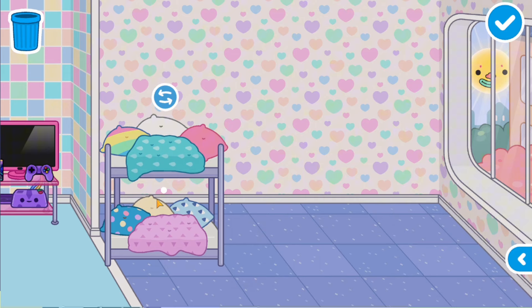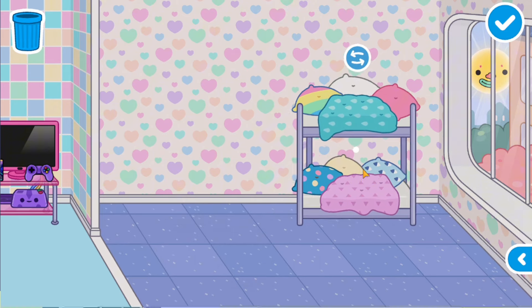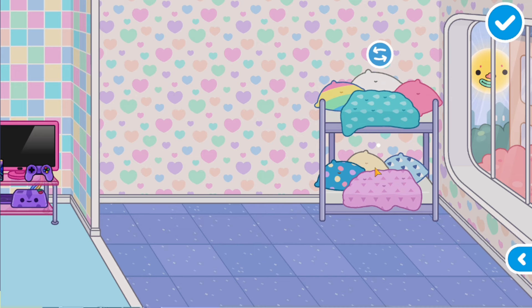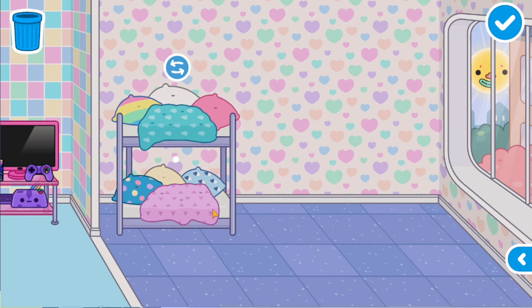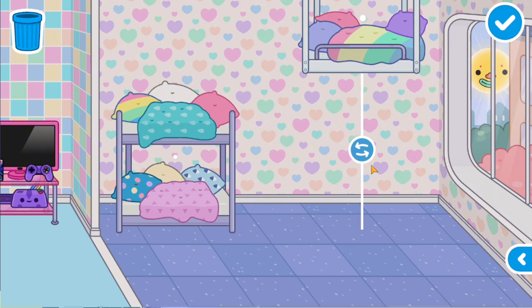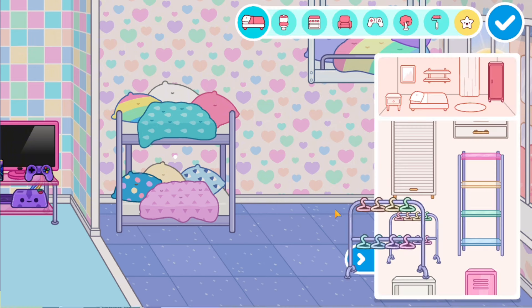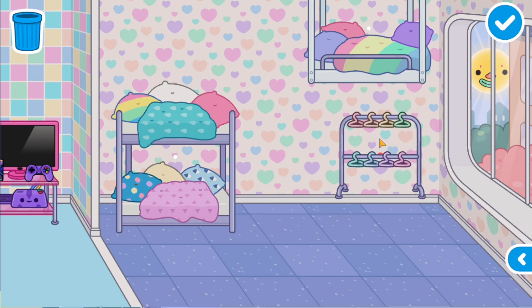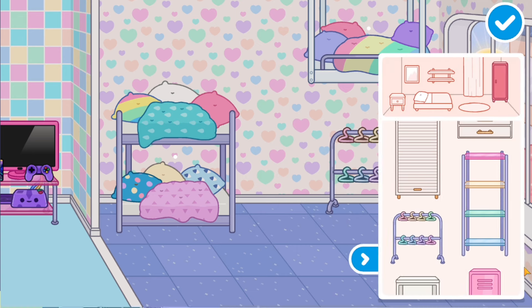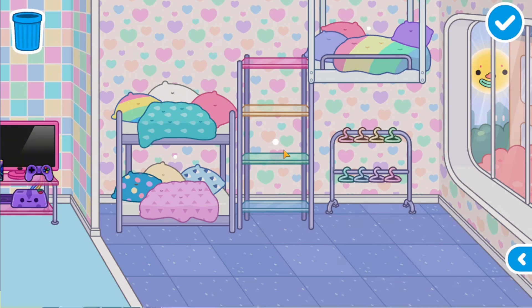The bunk bed — guys, look how beautiful it is. There are colorful pads in such pleasant colors, and blankets are also very, very beautiful, all in such a gentle style. We'll also make a hanging bed in case we have guests after the party who can spend the night in this room. There are colorful hangers, everything is so iridescent — a real rainbow house. And these glass shelves also look very cool.